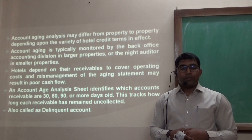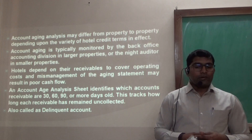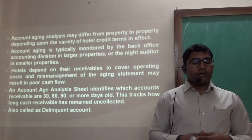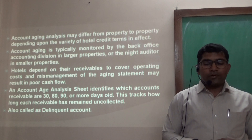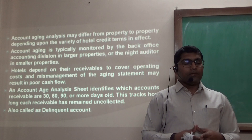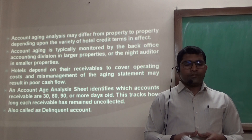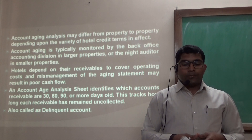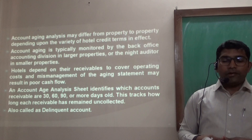Account aging analysis may differ from property to property depending on the hotel's credit limits and policies. Account aging is typically monitored by the back office accounting division in larger properties, or the night auditor in smaller properties. Hotels depend on their receivables to recover operational costs, and mismanagement of aging statements can result in poor cash flow. An account aging analysis identifies which accounts receivable are at 30 days, 60 days, or more than 90 days, showing how long each receivable has remained uncollected — these are also called delinquent accounts.